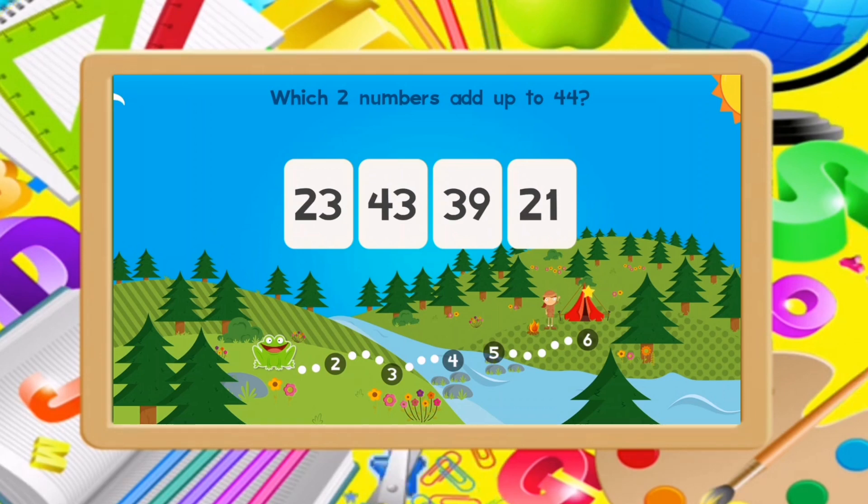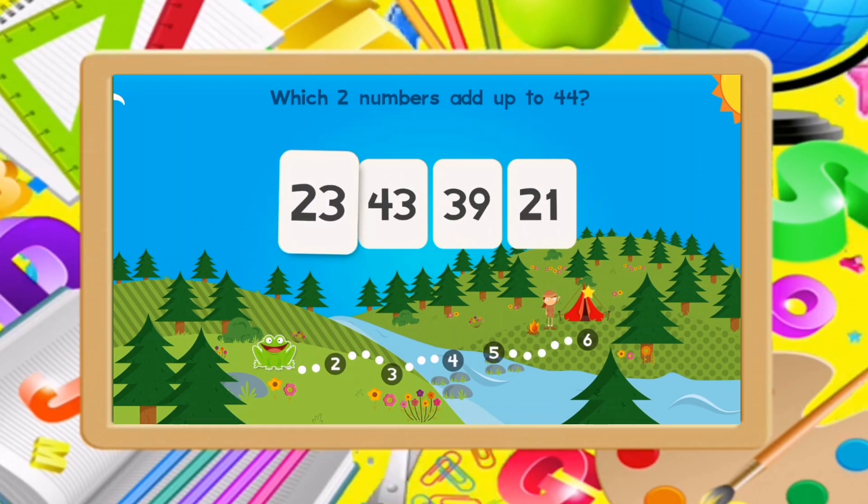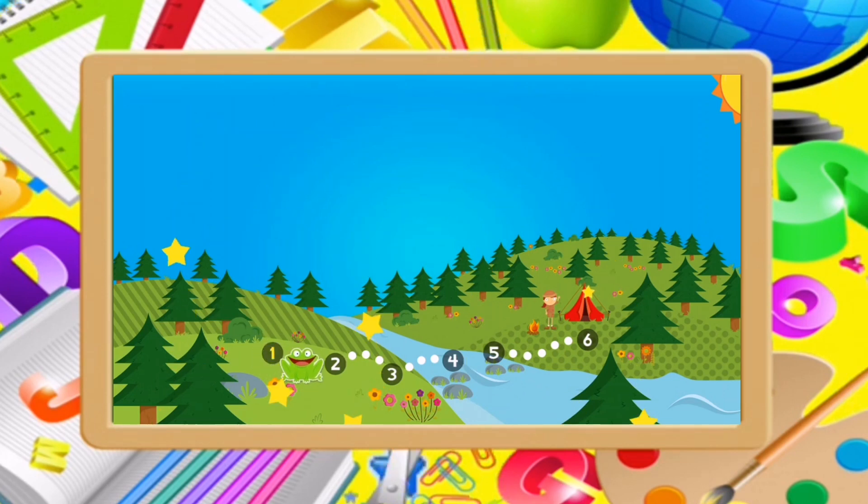Which two numbers add up to 44? 23, 21. Good job!